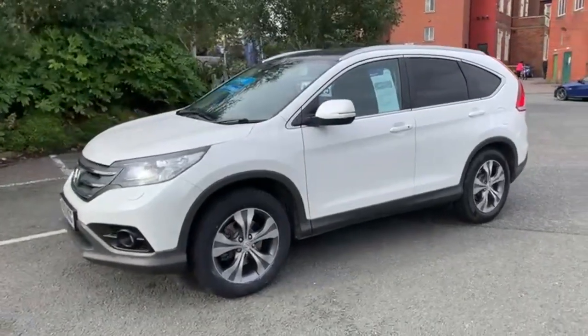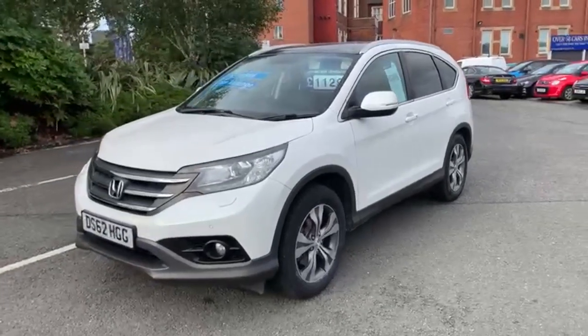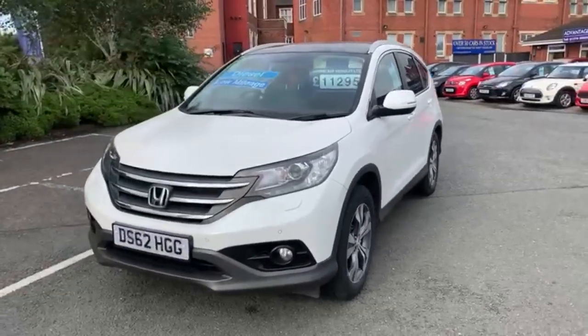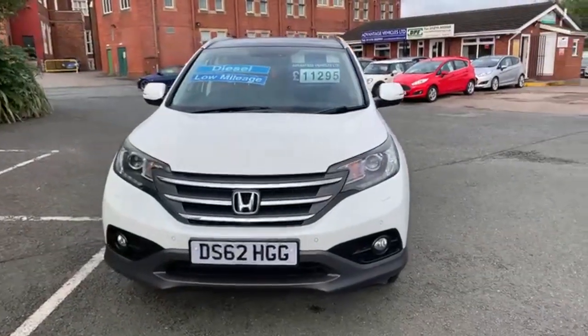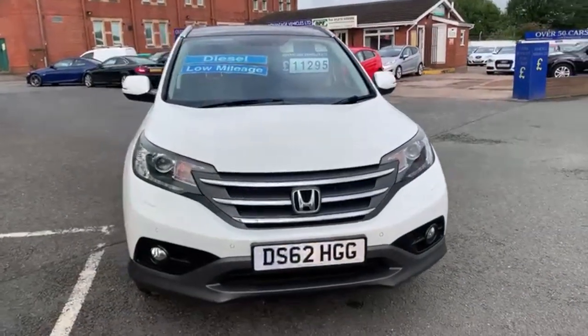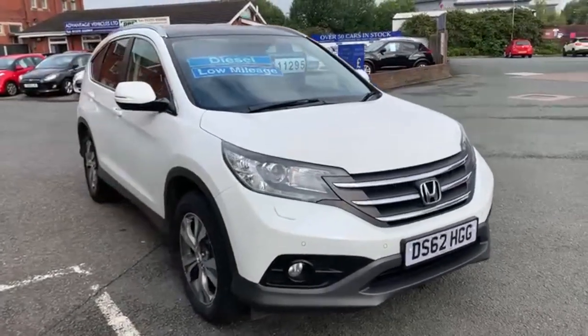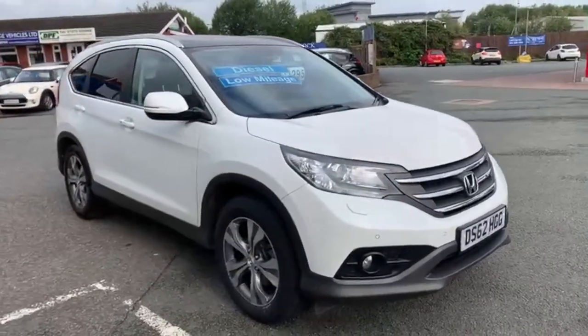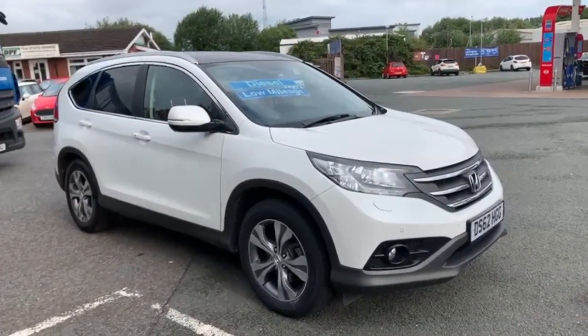This includes part exchange and finance applications, which can all be done online. We also have a WhatsApp number if you've got any questions — that's 07407 730 749 — or give us a call on the landline at 01270 500 999.